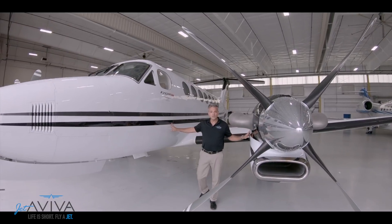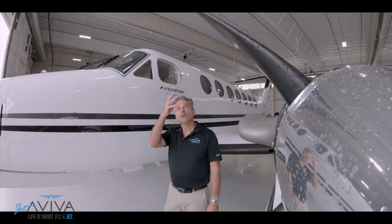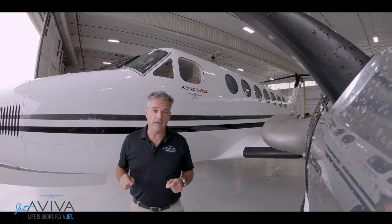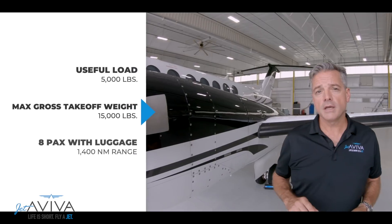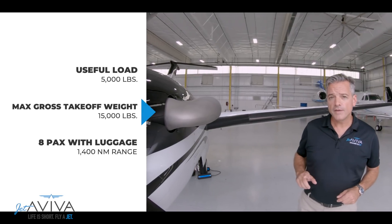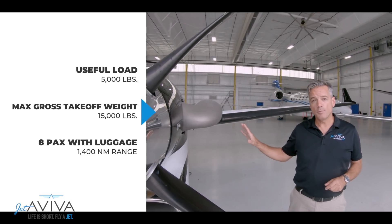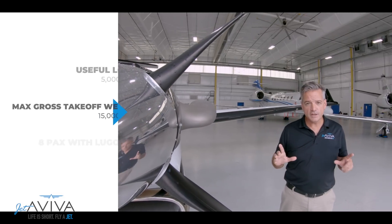The King Air 350's engines are located farther outboard than any of its predecessors, and the propellers are located farther forward. This helps reduce noise inside the cabin. Like all models of the King Air, the King Air 350 is a true workhorse with a maximum gross takeoff weight of 15,000 pounds — which, by the way, is the same as its landing weight — and a useful load of over 5,000 pounds. You can put eight passengers and ample bags in this airplane and still go 1,400 nautical miles. This airplane is versatile.